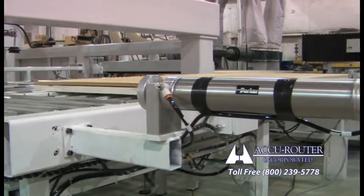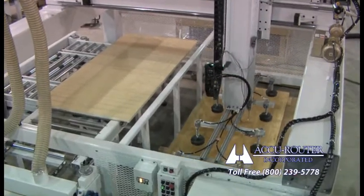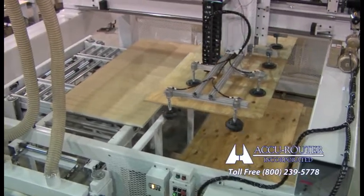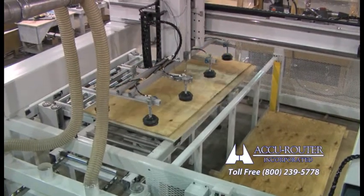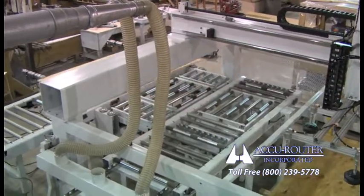Why consider this technology? In a word, high velocity system output will double in most applications. That's right, double. Production rates not thought possible can now be attained with just one cell operator. The automated conveyor technology will easily justify its own capital cost.